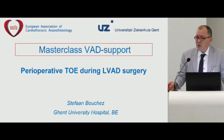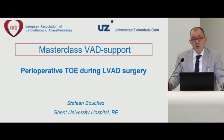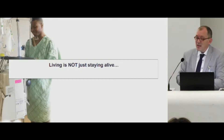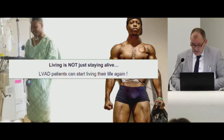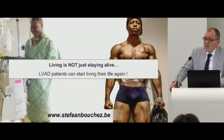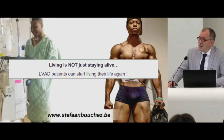I will talk about echocardiography and some key points in the pathophysiology of LVAD physiology related to echocardiography. I like to start with a quote: living is not just staying alive. LVAD patients can start living their life again. A young patient once said in an interview, 'This is probably the best looking zombie you will ever see,' referring to the fact that you won't find a pulse on his body.